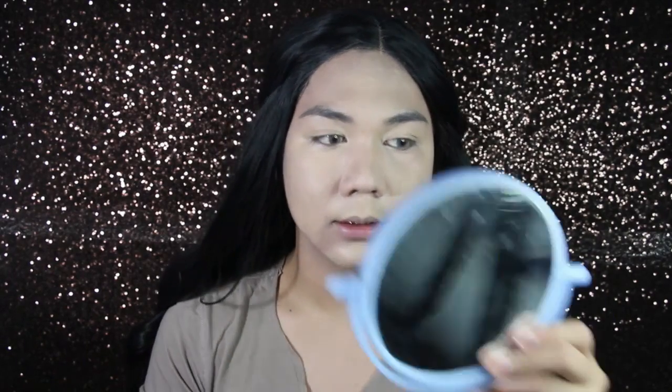It's super patchy, like super patchy. I don't know if the camera is picking it up, but let's just pray that it looks good on camera. Okay, I think I'm okay with the base now.